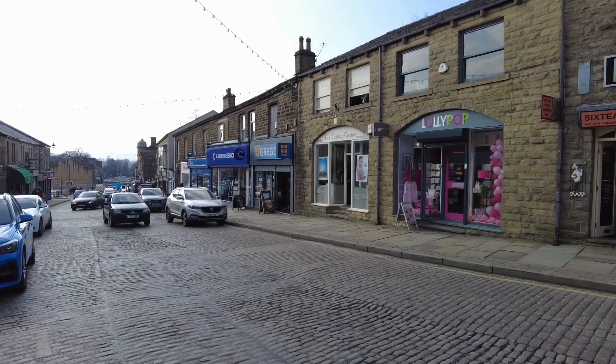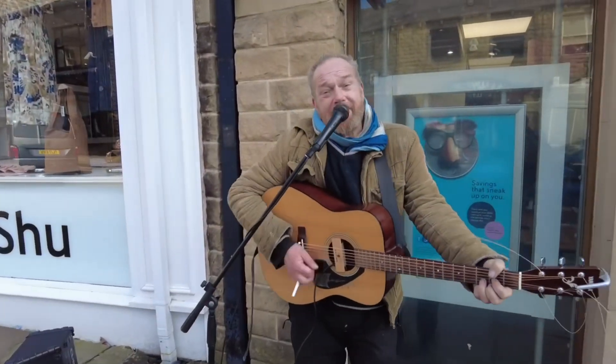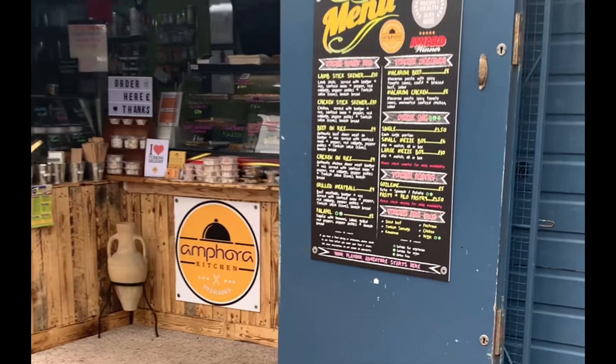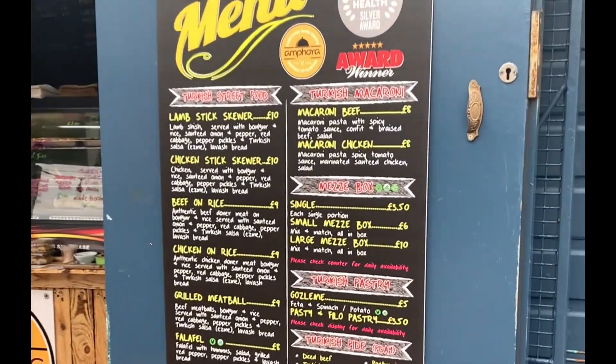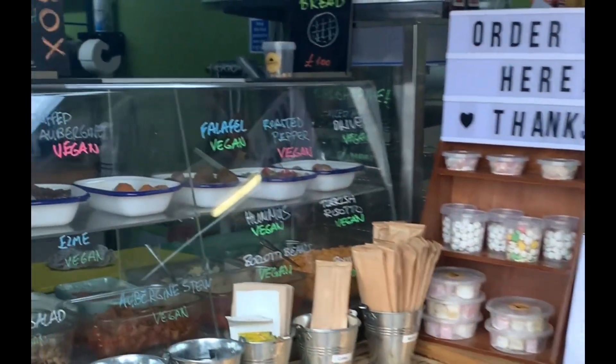Rawtenstall boasts a successful and thriving market — it's the perfect place to continue your market experience with an abundance of fresh food, homemade craft and local trades. Rawtenstall Market is an outside open marketplace with a characterful market hall.